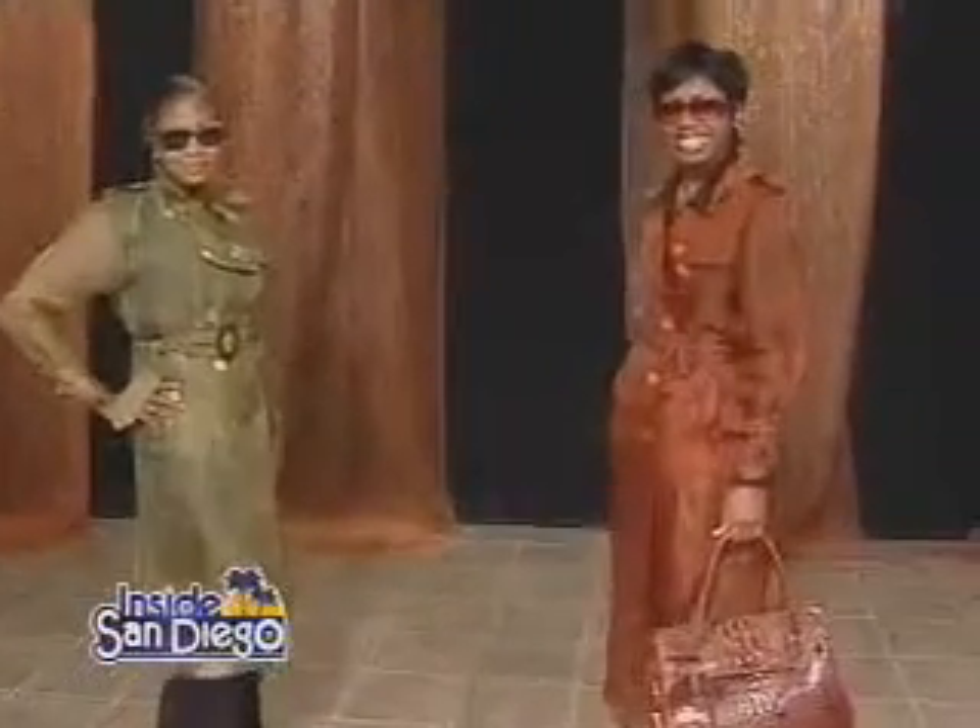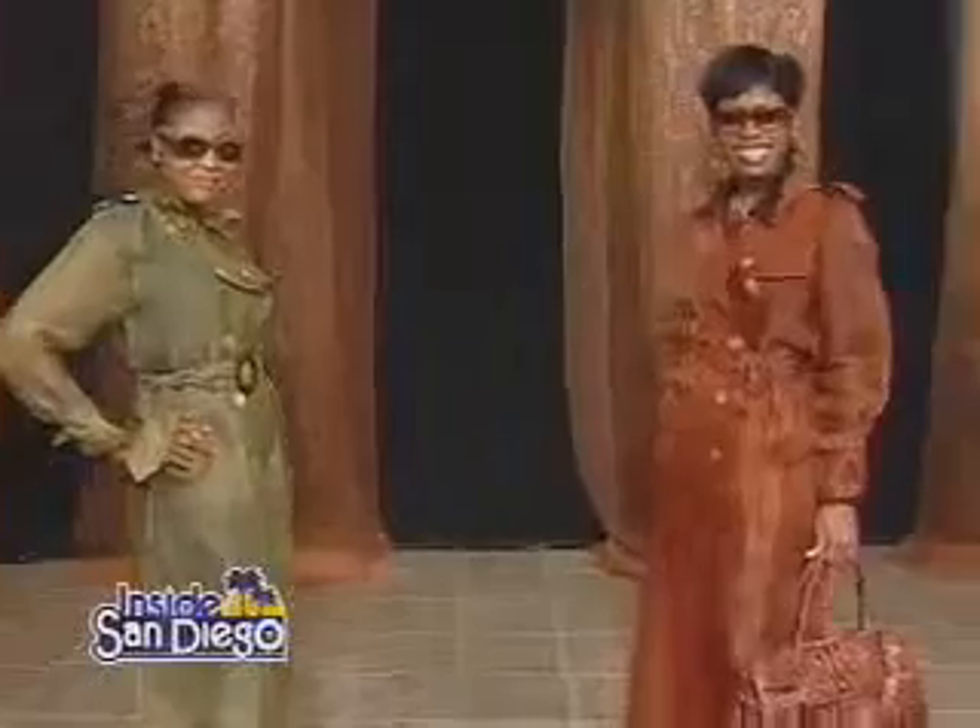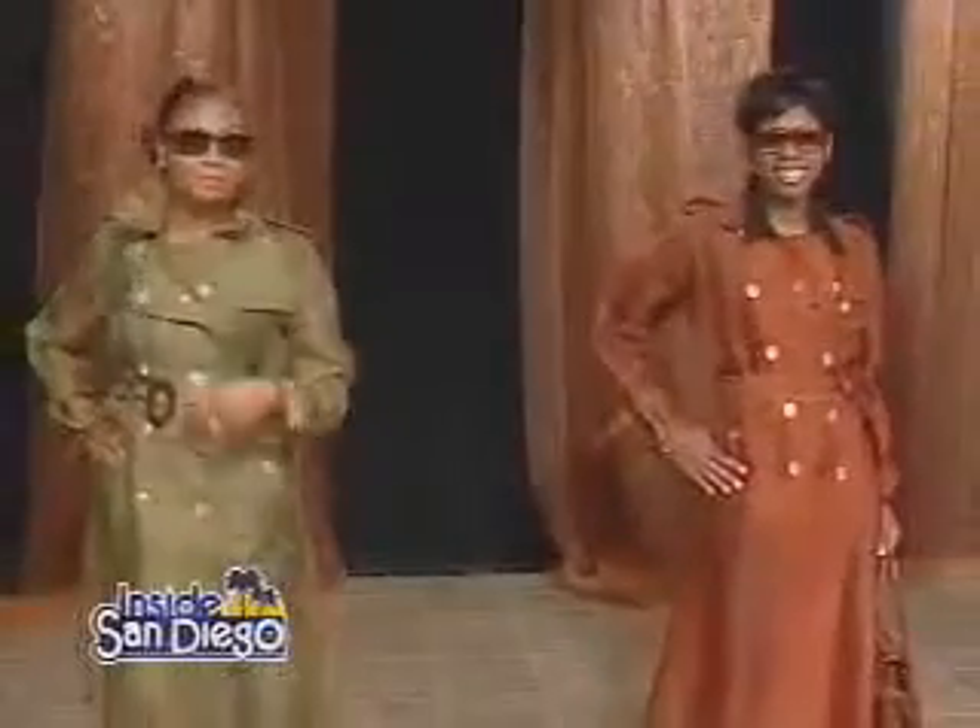Coming up next, we're going to take a look into the world of what we call organza or silk trench coats, because we also are using them nowadays for evening wear. You can dress them up a little bit or actually layer them over different looks. Both these girls, of course gorgeous, give you the look in the longer and the shorter version of the double eight-button trench.